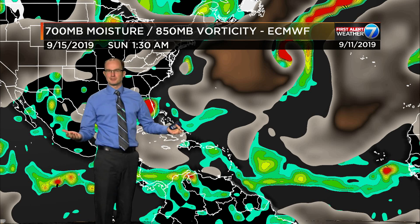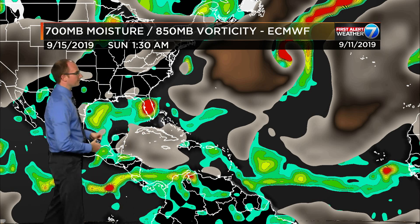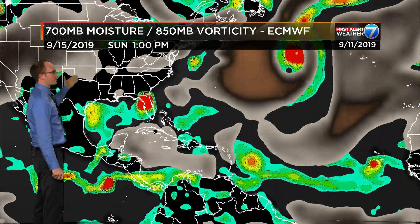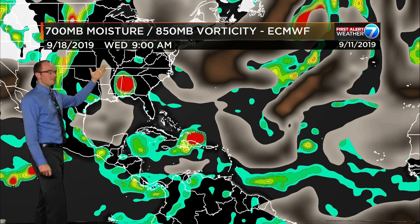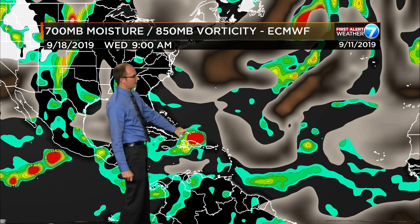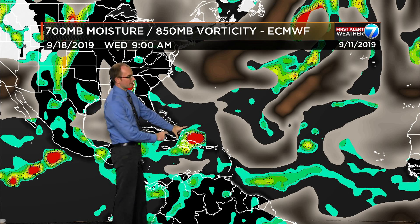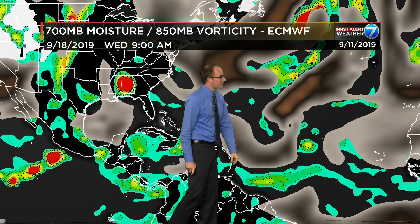This wouldn't mean anything in terms of tropical development, but it does mean probably some better chances for rain for folks along Texas. As we head through Sunday and into Monday, there goes 95L moving ashore on Monday according to the European model — about 12 to 24 hours later than the American. The European has the next wave — not 94L, that one falls apart — the wave back in behind it doing something.